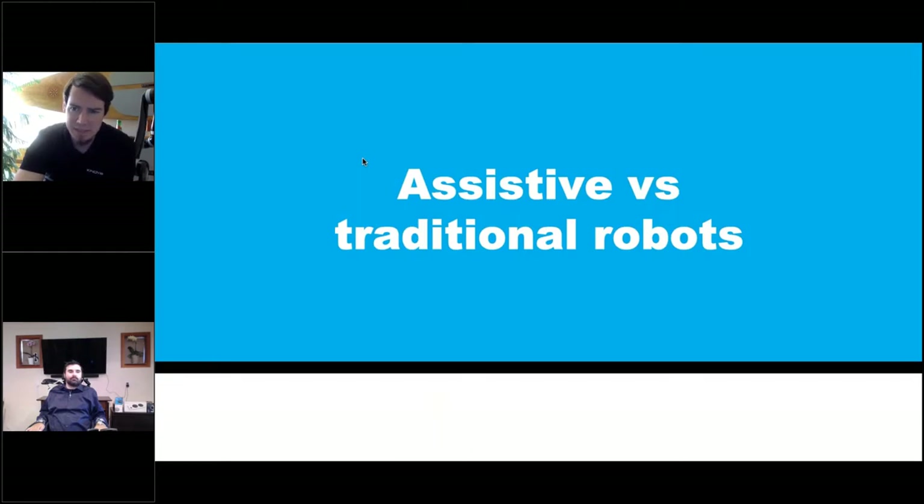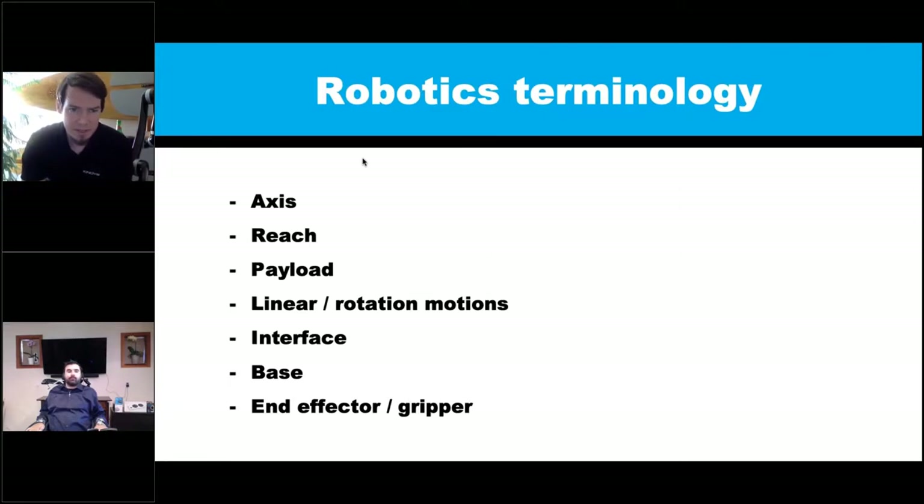It's important to talk about the difference between assistive robots and traditional robots. With robots generally, you have axes of movement, reach, payload - their ability to pick up a certain amount of weight - different types of motions like linear and rotation, and the interface: how do you control a robot? Is it running on code from software like on an assembly line, or is a human directly controlling it? What does the robot attach to - is it bolted to the floor of a factory or attached to a wheelchair?